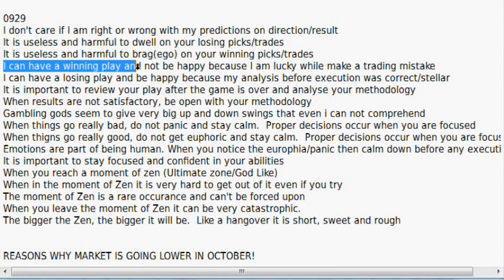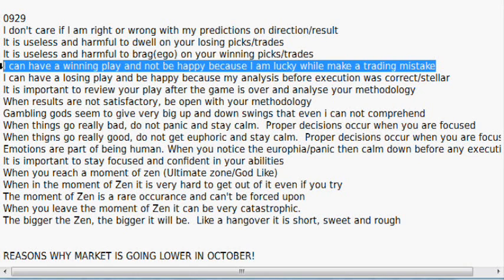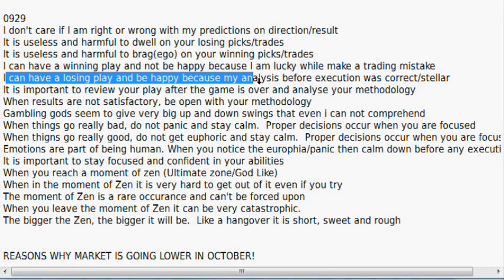I can have a winning play and not be happy because I got lucky while making a trading or betting mistake — if you see that, you say to yourself, 'I shouldn't have done that, thank god I got lucky.' And I can have a losing play and be happy because my analysis before execution was correct or stellar. It is important to review your play after the game is over and analyze your methodology. When results are not satisfactory, be very open with your methodology.